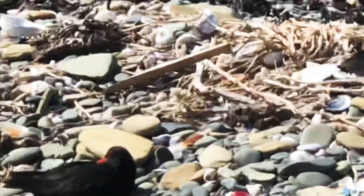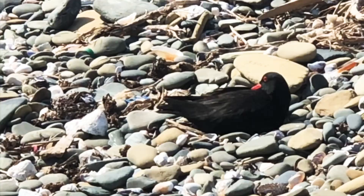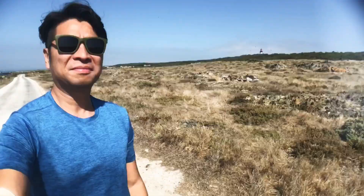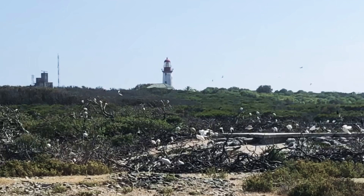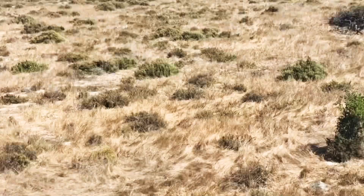Look how lucky we are to spot the rare African oystercatcher — there are only six thousand of them left. They mate for life and can live up to 35 years. The island provides shelter and a safe haven for nearly 132 species of birds, including some endangered species. I'm glad this area is protected by South African law as a nature conservation area, and we even spotted a springbok!